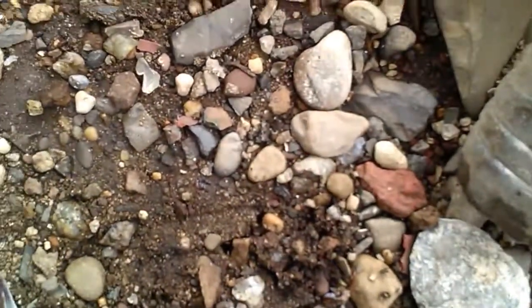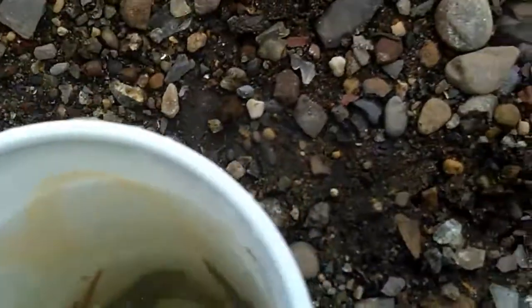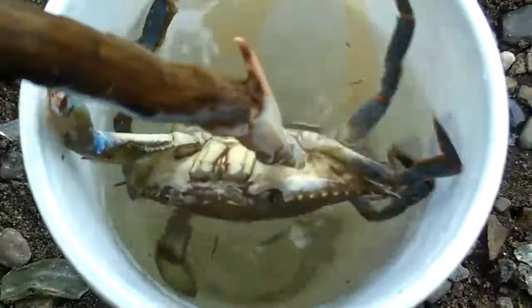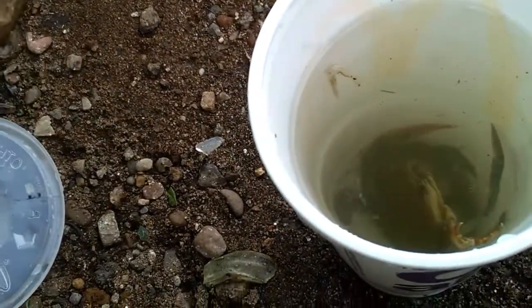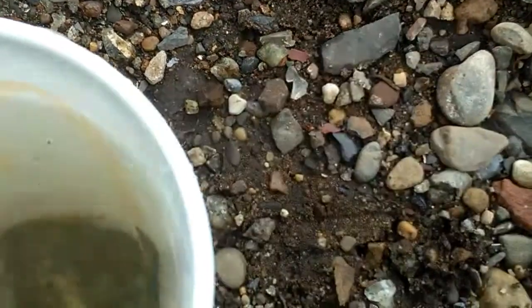Here's the little blue crab I caught earlier. He's in there — you see him? He's gonna bite me. Ow! Little sucker. Here he is — little blue crab. He bit the shit out of me too.